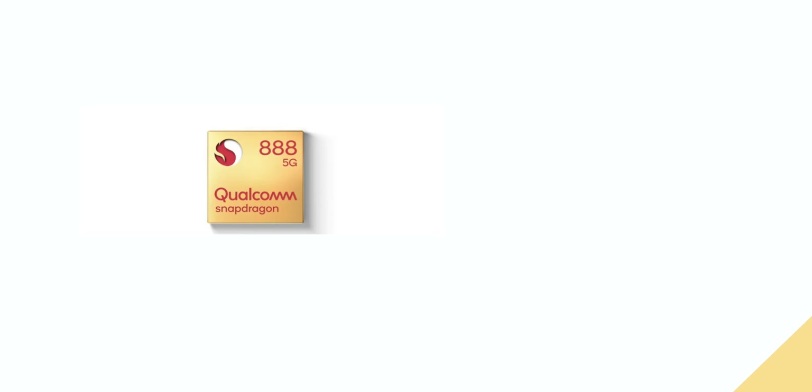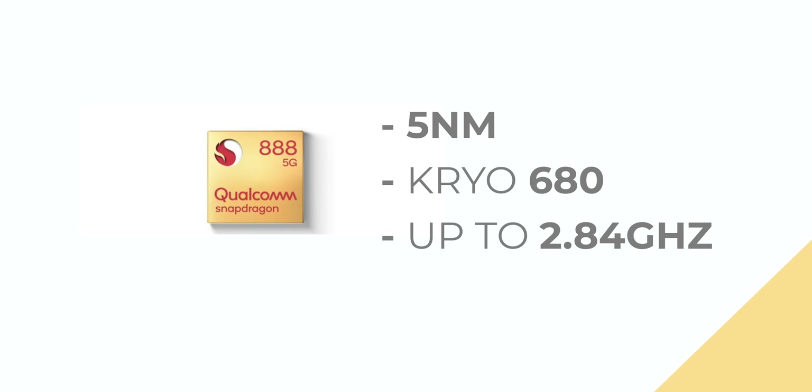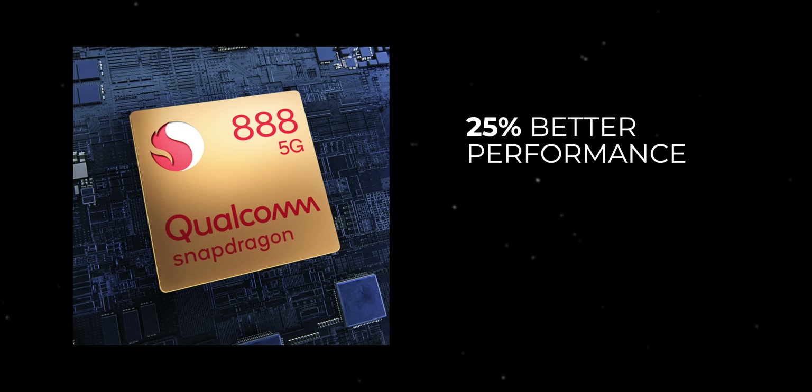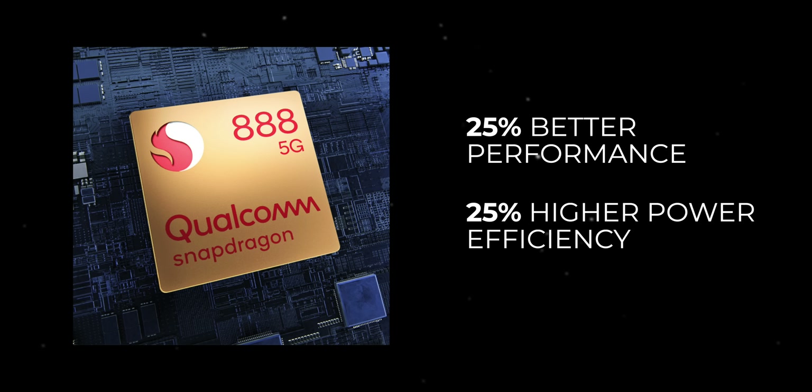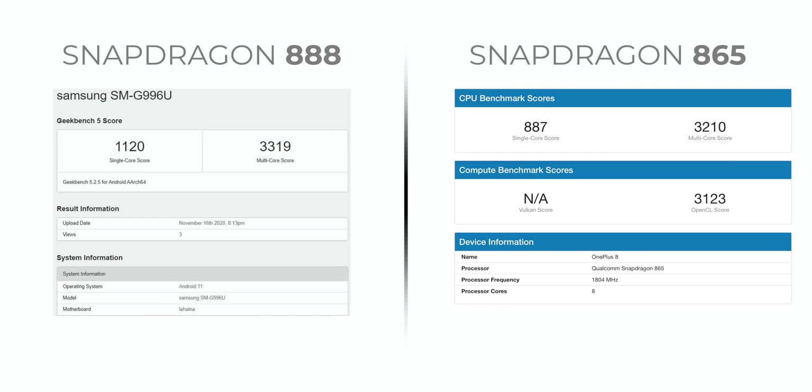The new Snapdragon 888 is a 5nm chipset and comes with the Kryo 680 cores clocked up to 2.84 GHz. That's the same clock speed as the Snapdragon 865, but these new cores are built on the Cortex-X1 architecture. According to Qualcomm, the new processor is 25% better for performance and 25% more power efficient compared to the Snapdragon 865. Take a look at this leaked benchmark of the Snapdragon 888 and compare it with the Snapdragon 865 — that's a pretty impressive performance upgrade.